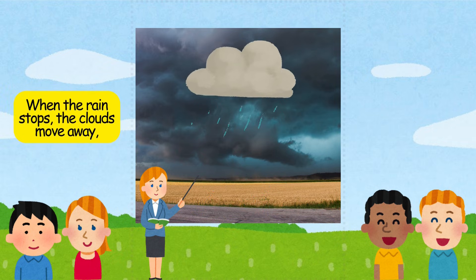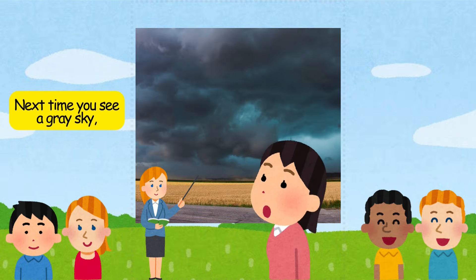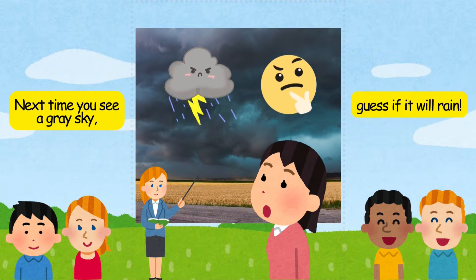When the rain stops, the clouds move away, and the blue sky comes back. Next time you see a gray sky, guess if it will rain.